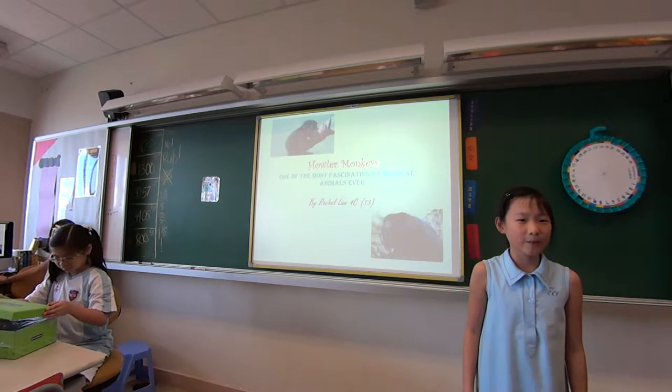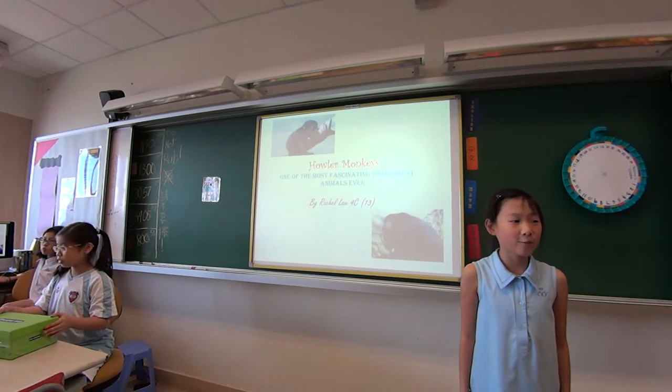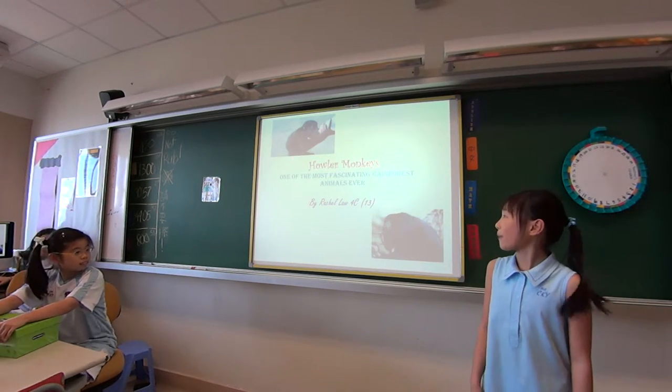Good morning, Mr. Wong. Good morning, classmates. Today I'll present my English project presentation on howler monkeys.